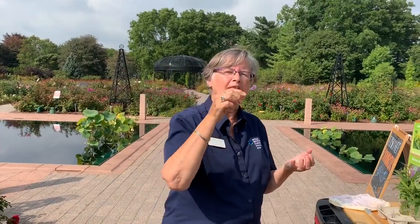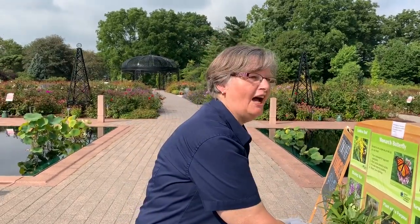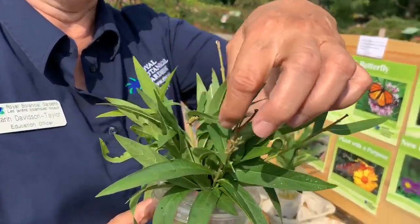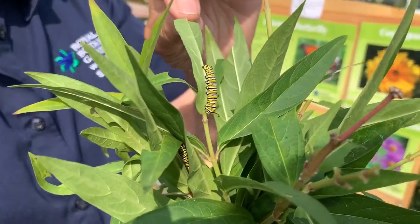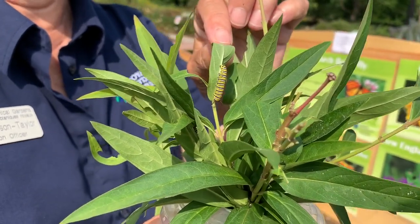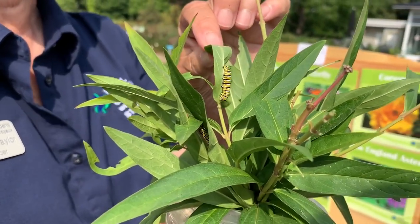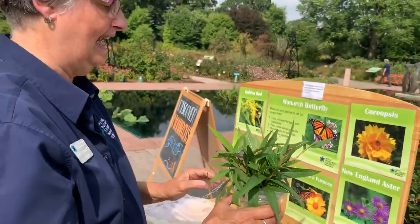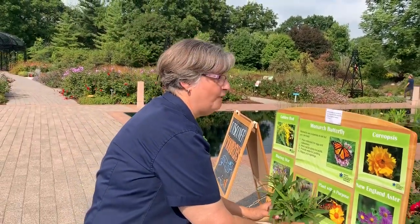Those eggs are absolutely tiny, and they will be laid on the bottom or the top of the leaf. Eventually they will hatch after about three to five days, giving us these little caterpillars. This caterpillar is about four or five days old and eating quite a lot — that's what they do. They eat and eat and eat; they eat nearly three thousand times their weight in food.